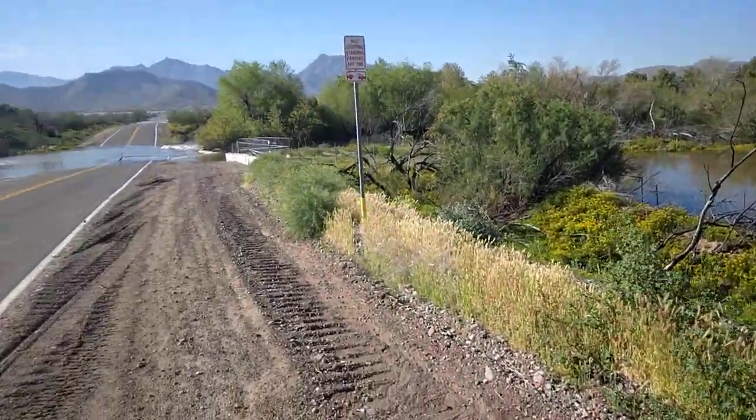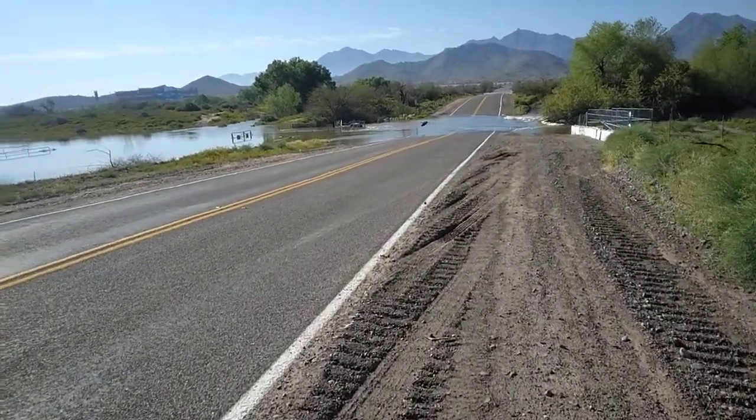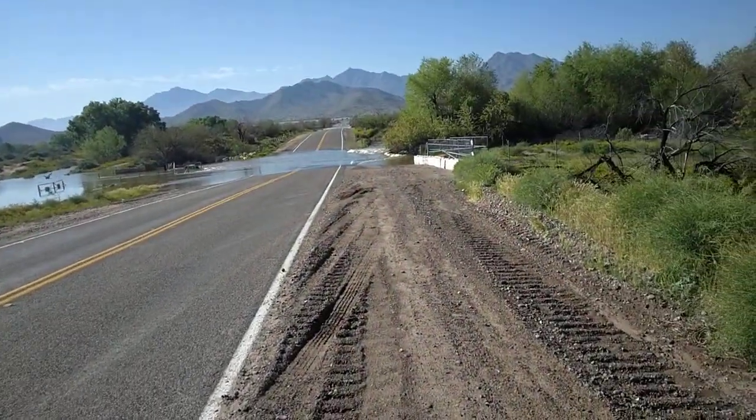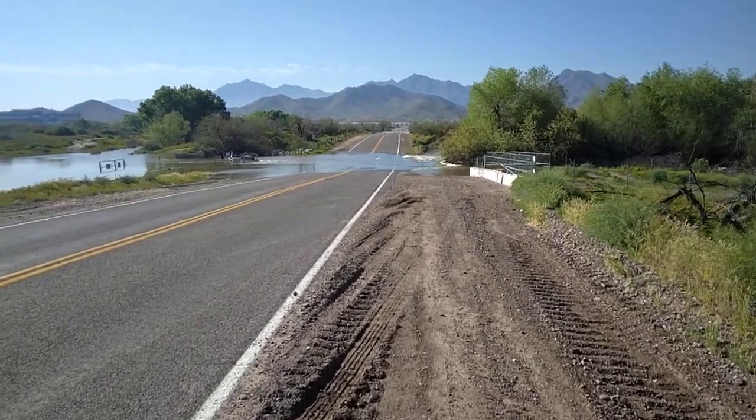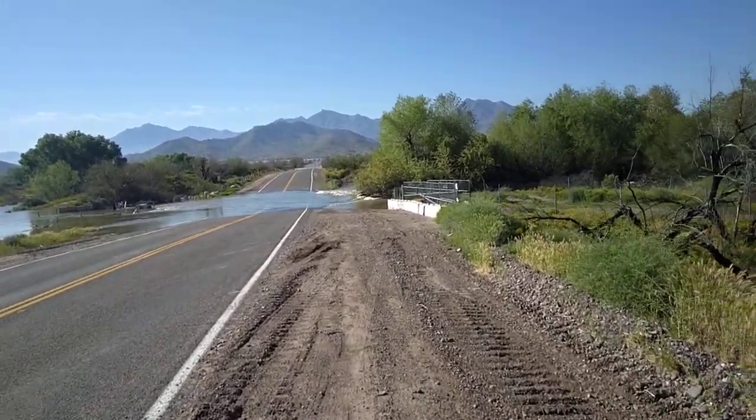If I can show you the channel here, there's some culverts down there, but they're releasing more water than that'll take a culvert. So there's actually a number of bridge crossings on the Gila.